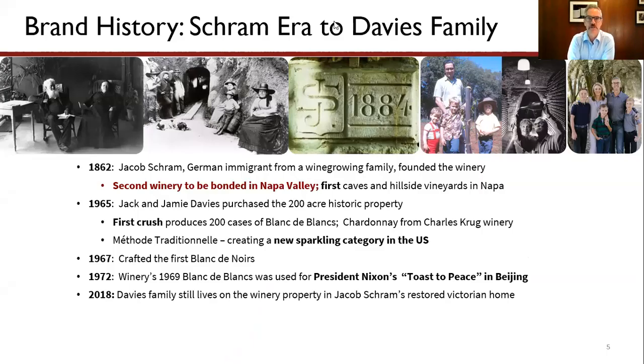To give a sense of the history of the property — on the left-hand side of the screen you have shots of Jacob and Annie Schramm. Then there's a shot of the cave, very close to where I'm currently sitting, but this picture is from well over a hundred years ago. This property has about 35,000 square feet of underground storage tunnels, many of which were dug in the 1800s. We've added onto those caves since then, and at the end of our bottling season there will be some 3 million bottles representing many vintages in those caves.